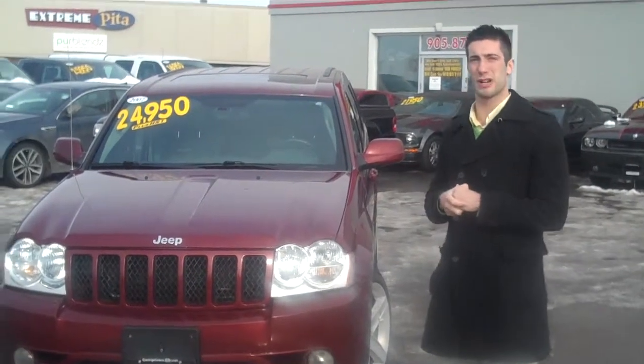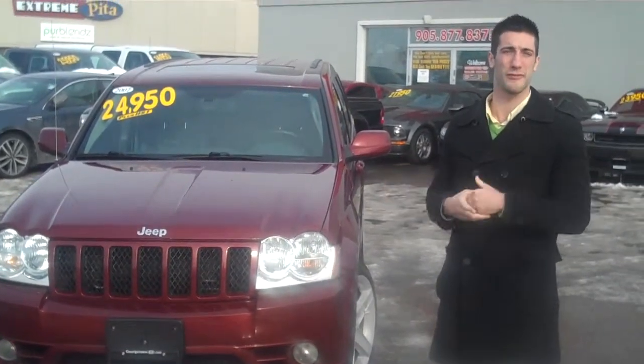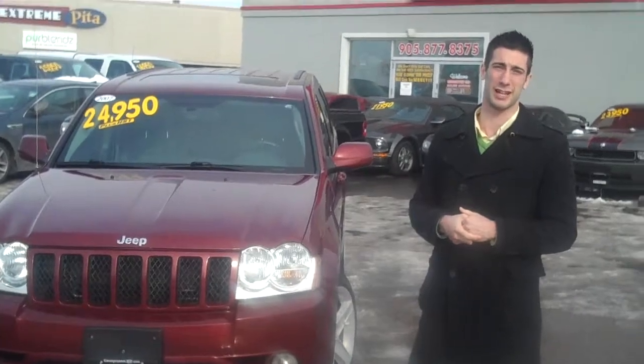I know Mike did send you an email in regards to the CarProof and the information on the vehicle. I just wanted to elaborate on that and do a quick walk-around for you, so you can get a personalized view of the vehicle before you come down and take a look at it.